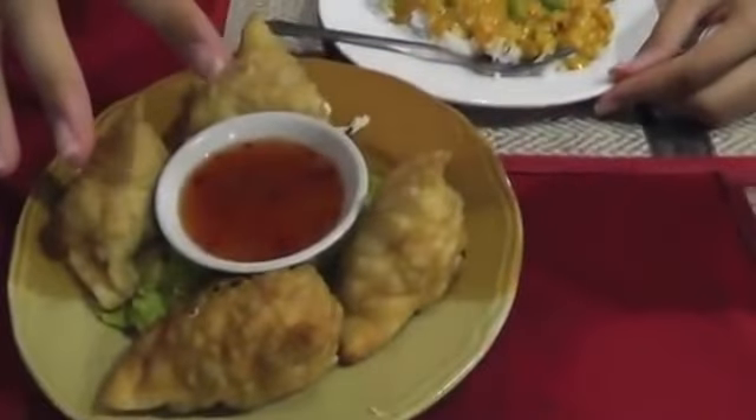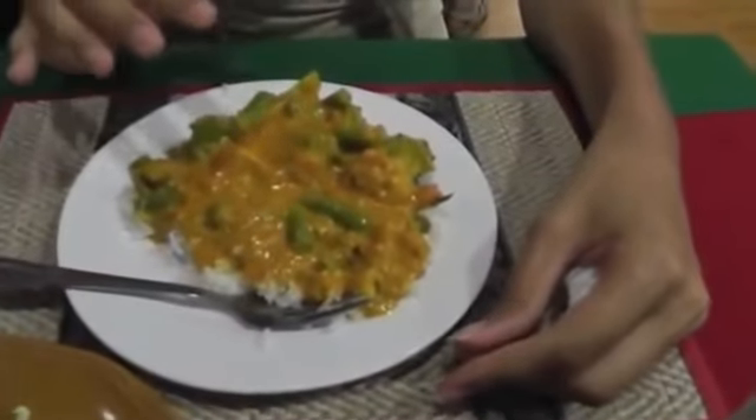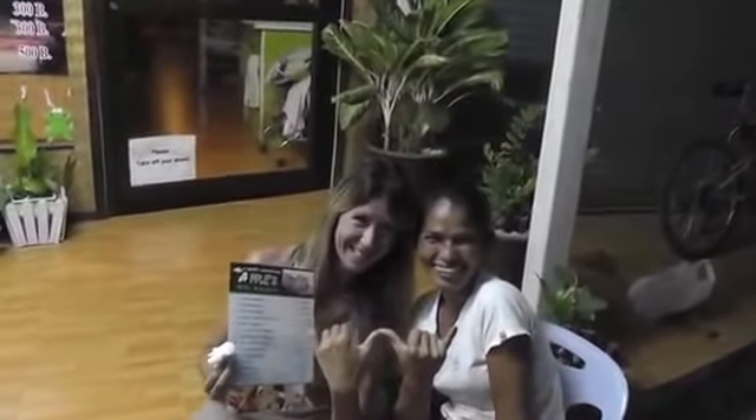Samosas — vegetable samosas. Navratan korma. And what did you get? Aloo gobi. There we go. Thank you very much.